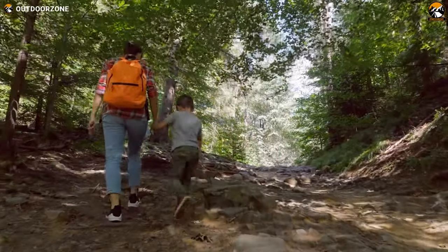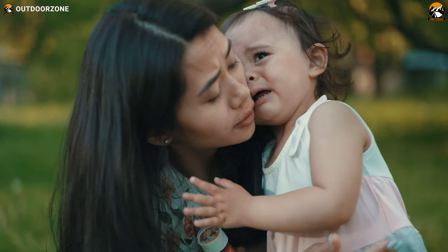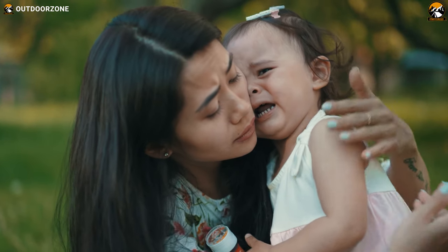Hiking with kids is enjoyable, memorable, and at the same time quite challenging. If your baby isn't happy, nobody is happy.